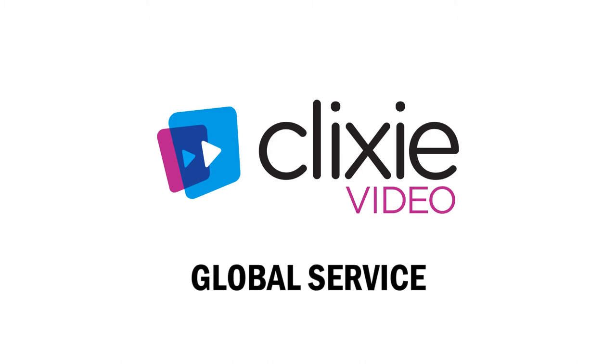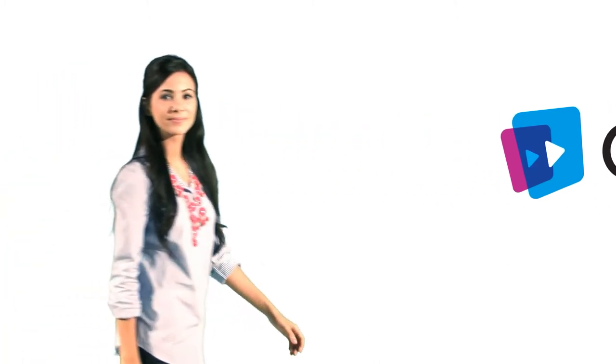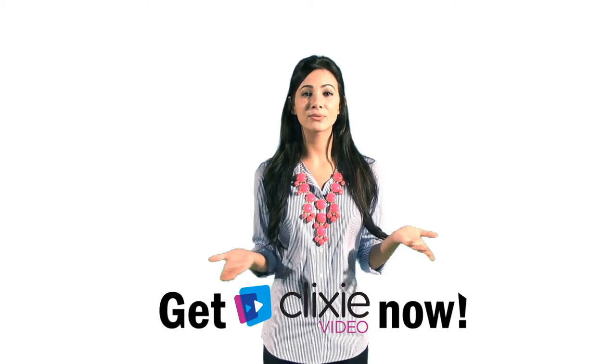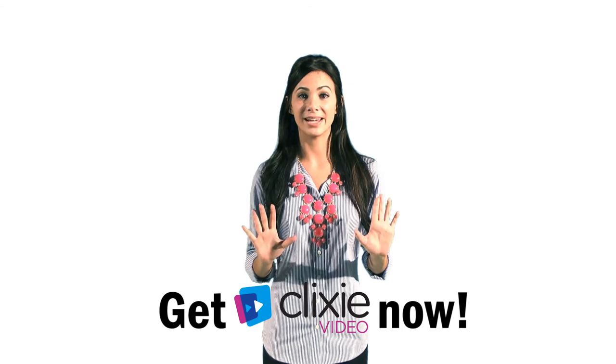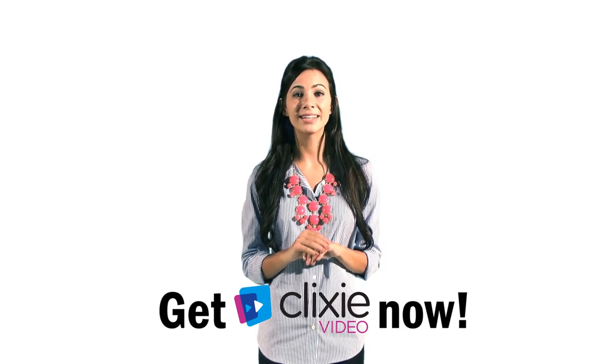Our service allows us to process videos in any language from any country around the world. Our videos deliver on the compulsive desire to purchase products seen in content. To find out how to add this revolutionary technology to your videos, email us at the link below. Don't wait — add this to your videos and let your customers see it, touch it, and buy it.